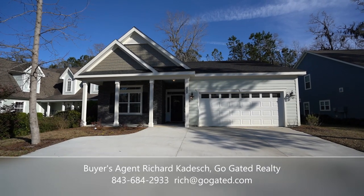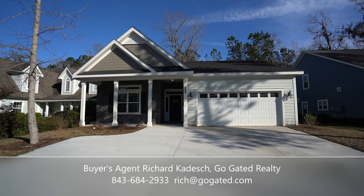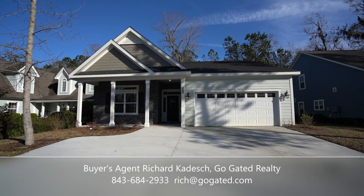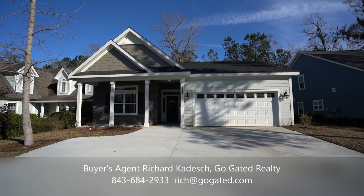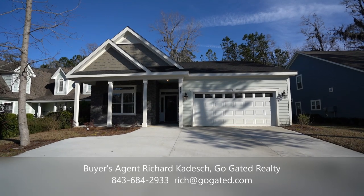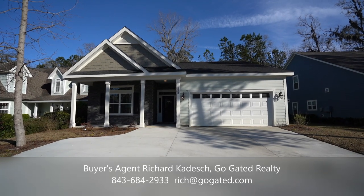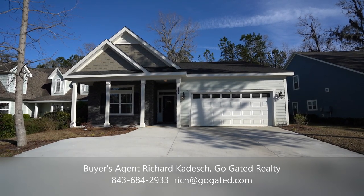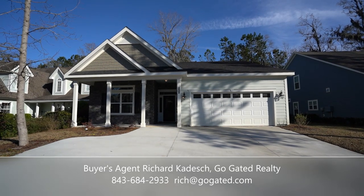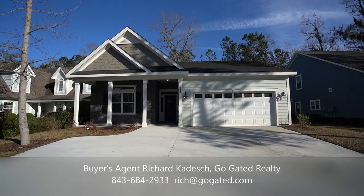Hello everyone, this is Richard Kadish, owner and broker in charge of GoGated Realty, Hilton Head Island and Bluffton, South Carolina. Today is February 22nd, 2020. We're in Bluffton in Rose Hill, the gated equestrian community out on Route 278, also known as Fording Island Road in Bluffton. I'm sure you've driven past Rose Hill many times if you've vacationed on Hilton Head Island, because you have to drive right by it on your way through Bluffton.